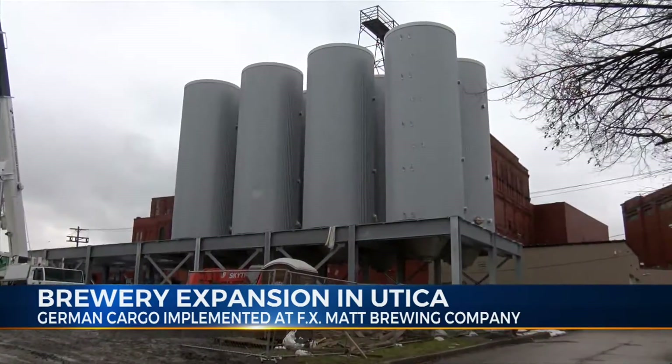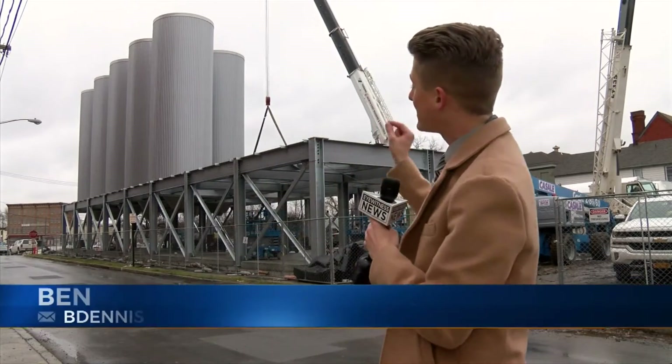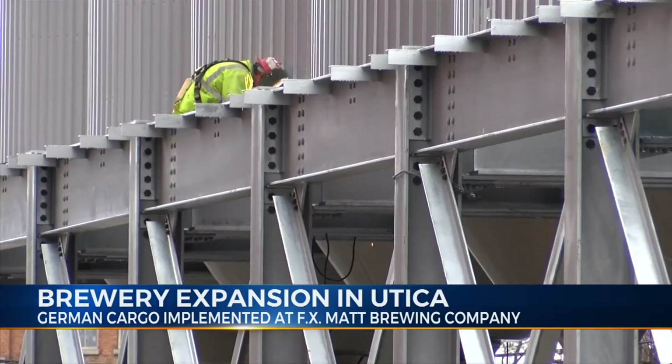The new fermenting and aging tanks can handle all of that. And if you take a quick look behind me, 9 out of 16 tanks currently stand on site. More are said to arrive from Germany in the near future. There will be 12 of them that are 960 barrels and 4 of them that are 480 barrels.